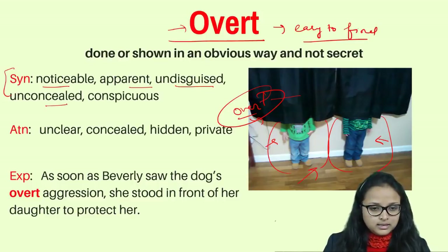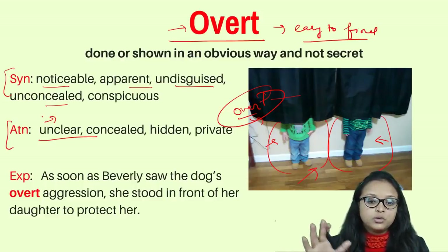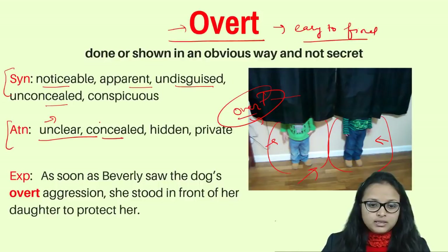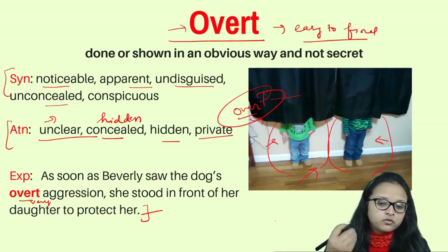The synonyms of overt are: noticeable, apparent, undisguised, unconcealed. The antonyms are: unclear, concealed (meaning hidden), hidden, and private. Example: as soon as Beverly saw the dog's overt aggression — very easy to notice — she stood in front of her daughter to protect her. The aggression of the dog was very noticeable and vivid.